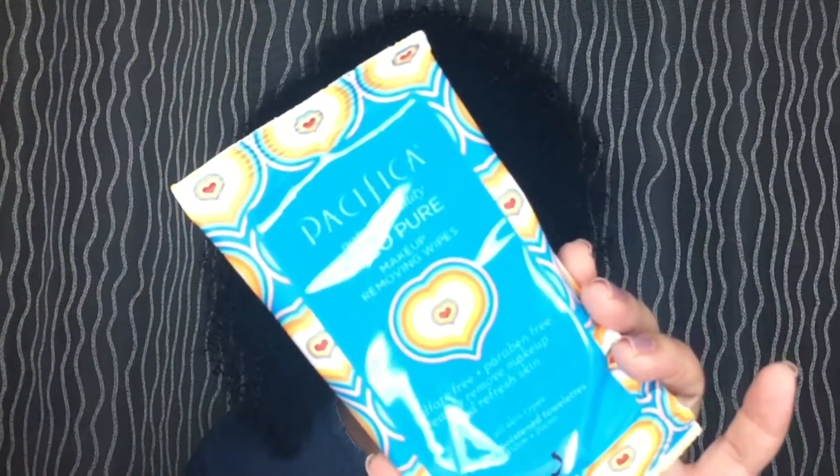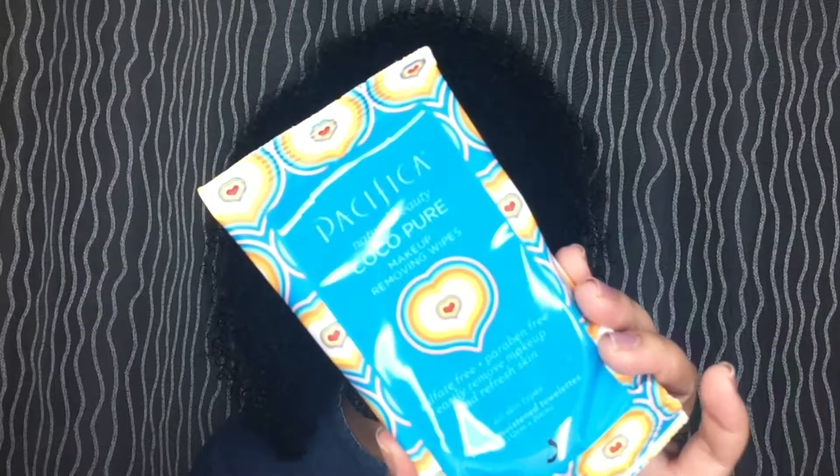The other thing I got was the kale detox deep cleansing face wash. I gifted this to my sister here on YouTube but never got a chance to try it myself — she really liked it, so I want to try it. I also got the cocoa pure makeup removing wipes, which are infused with coconut water. I'm really excited to try all this stuff.